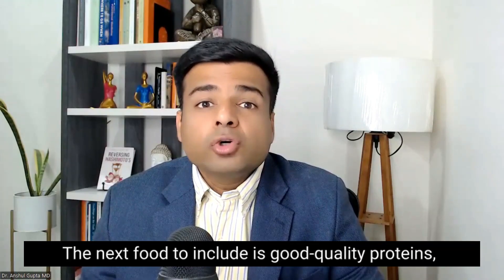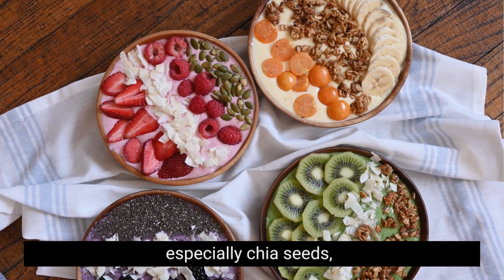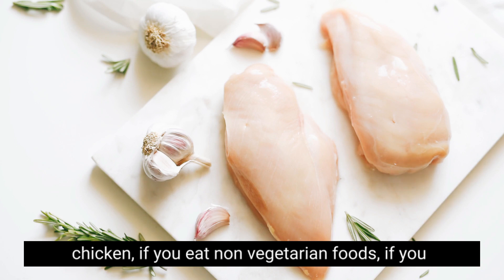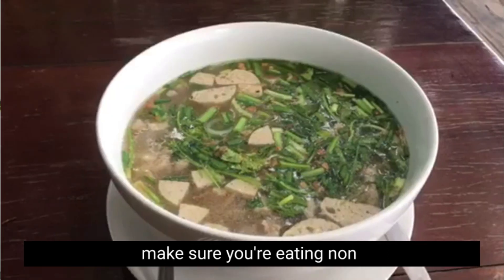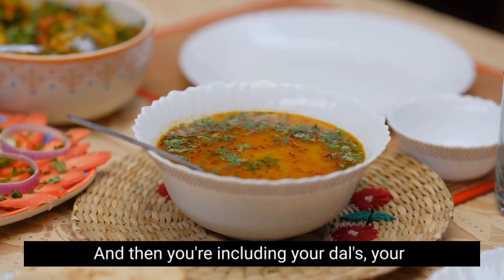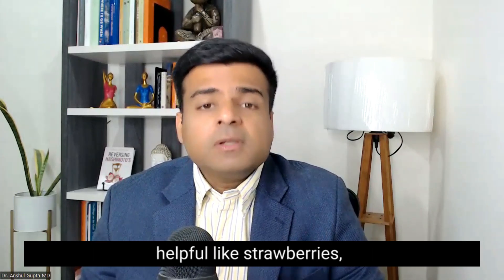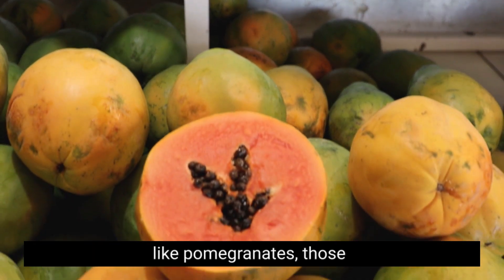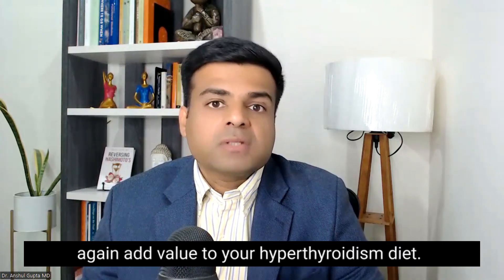The next food to include is good quality proteins, including nuts and seeds especially chia seeds and flax seeds. You can eat some fish and chicken if non-vegetarian. If vegetarian, make sure you're eating non-GMO tofu, dals, pulses, and lentils. There are also some fruits which can be helpful, like strawberries, blueberries, apples, papayas, and pomegranates — all good additions to your hyperthyroidism diet.